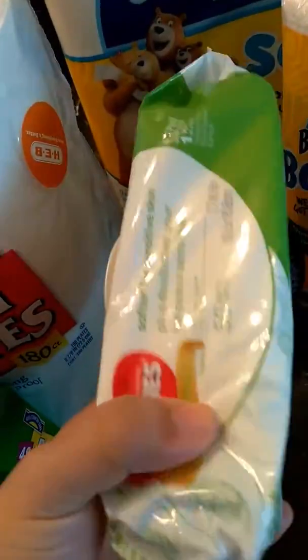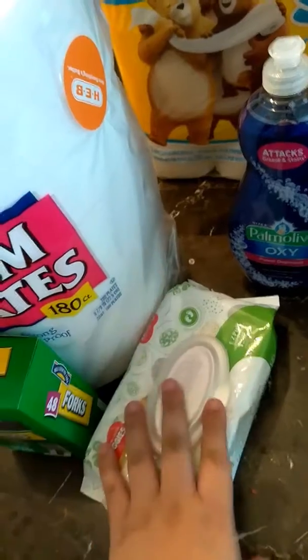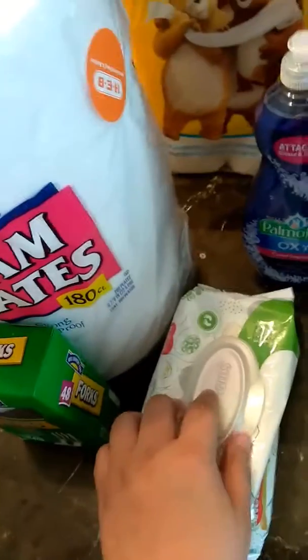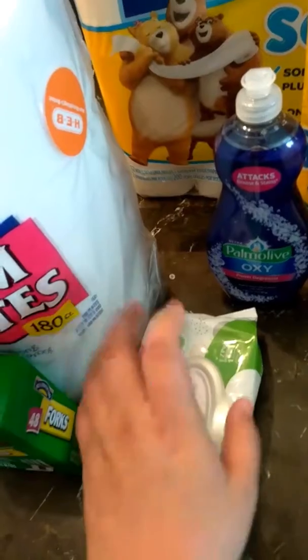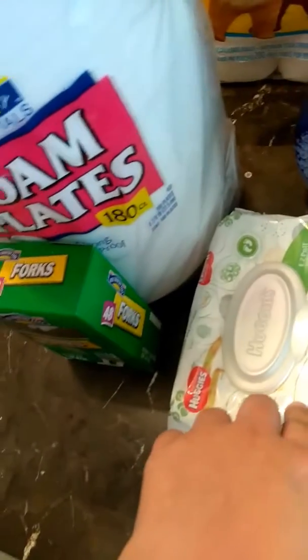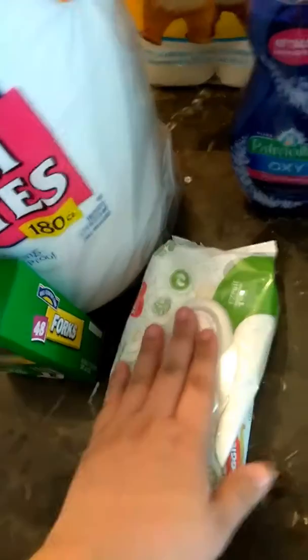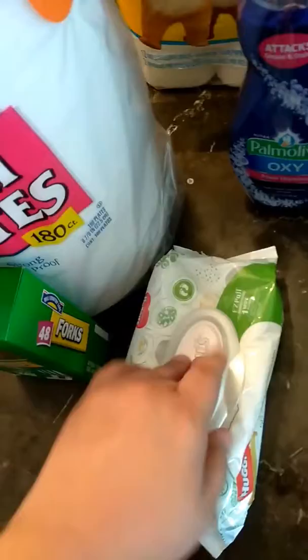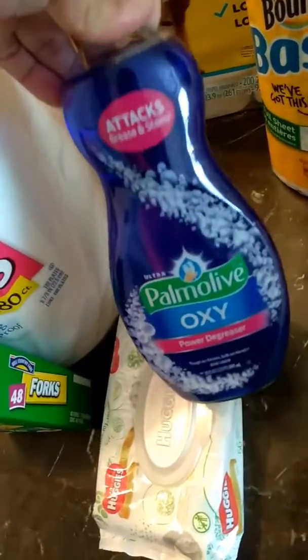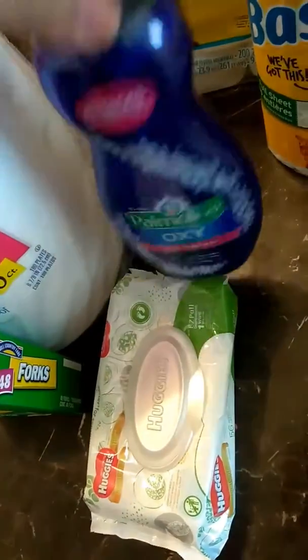These were actually $1.87, and I had a 50-cent-off coupon, so we ended up getting it for $1.47. Then this one was $1.98 and I had a 25-cents-off coupon — not the best deal, but we had a coupon for it at least.